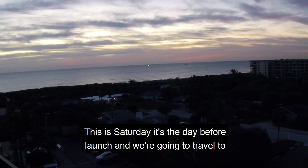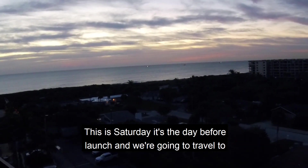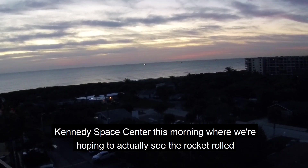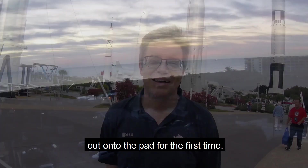This is Saturday, the day before launch, and we're going to travel to Kennedy Space Center this morning where we're hoping to actually see the rocket rolled out onto the pad for the first time.